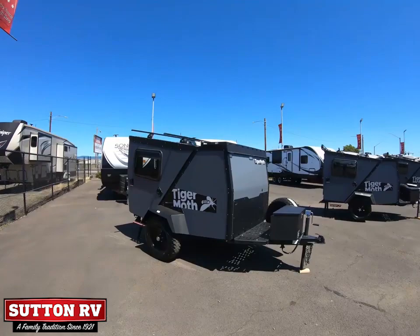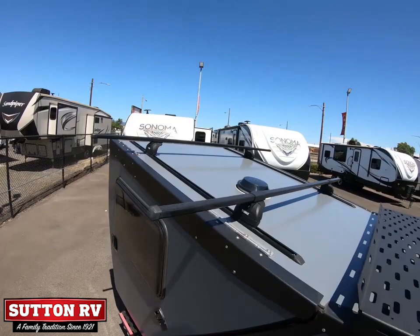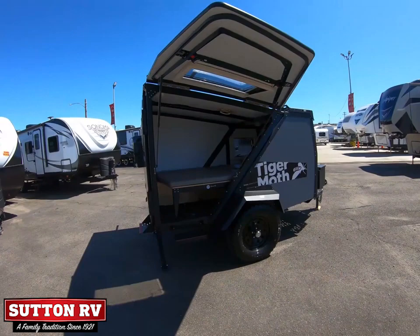Lightweight and rugged, Tiger Moth was built for distant travel and is towable by many four-cylinder vehicles. Innovative doors and hatches unfold to offer incomparable ventilation and views. Elegant simplicity in rugged form.